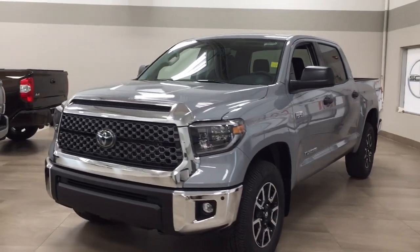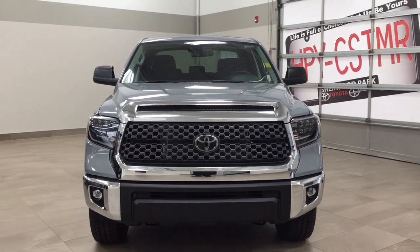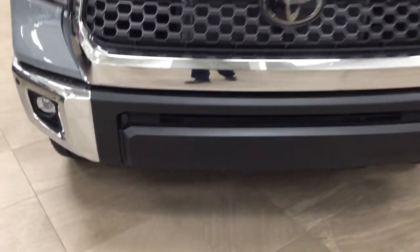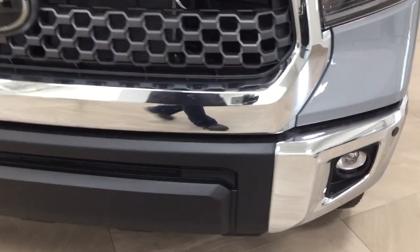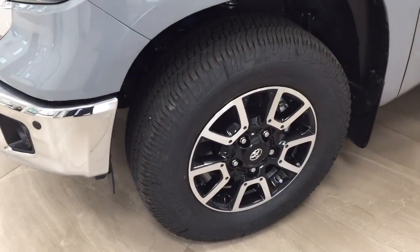A couple of the exterior features that you will see on this TRD Off-Road are its daytime running lights. You also have your fog lamps, and taking a closer look at the front bumper you're going to see your plug-in block heater. You also have your parking sensors, and over on the side you have the 18-inch aluminum alloy wheels.